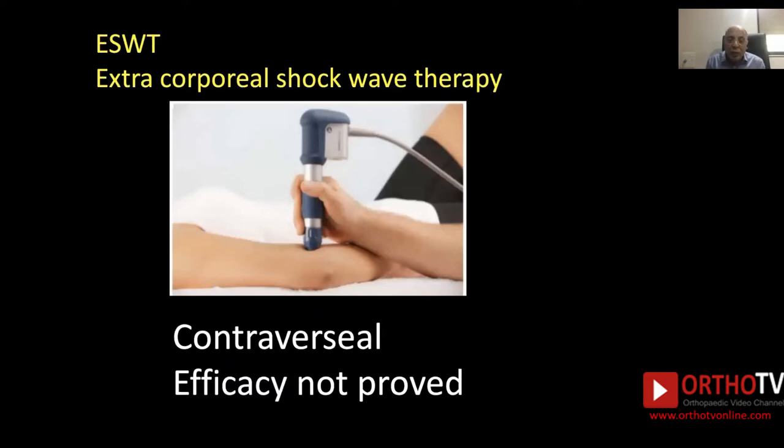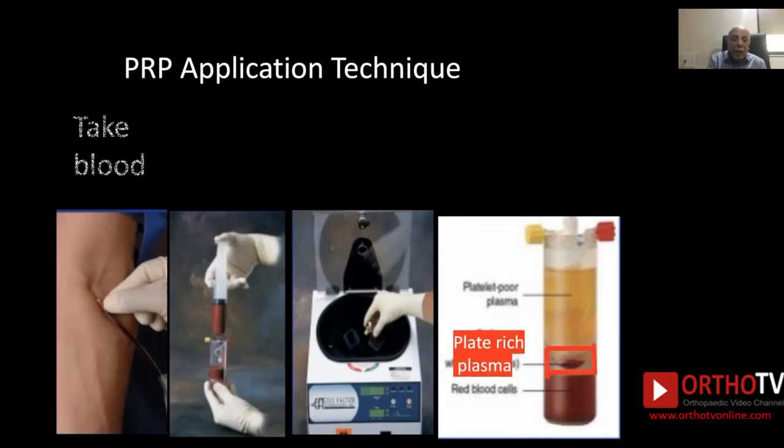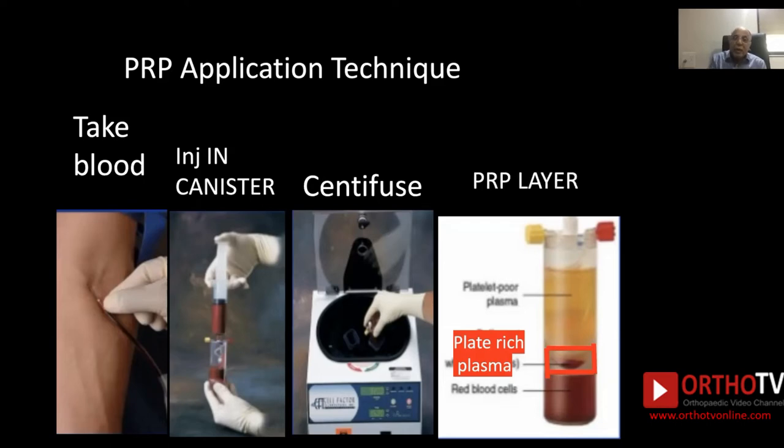Extracorporeal shockwave therapy has been tried but is very controversial, costly, and its efficacy is not proven. However, platelet-rich plasma (PRP) is a tested and time-tested technique applied in many centers. Just take 5 to 7 cc's of blood, inject it into the canister, centrifuge it, take the PRP layer, and inject it at the tender spot on the lateral epicondyle.